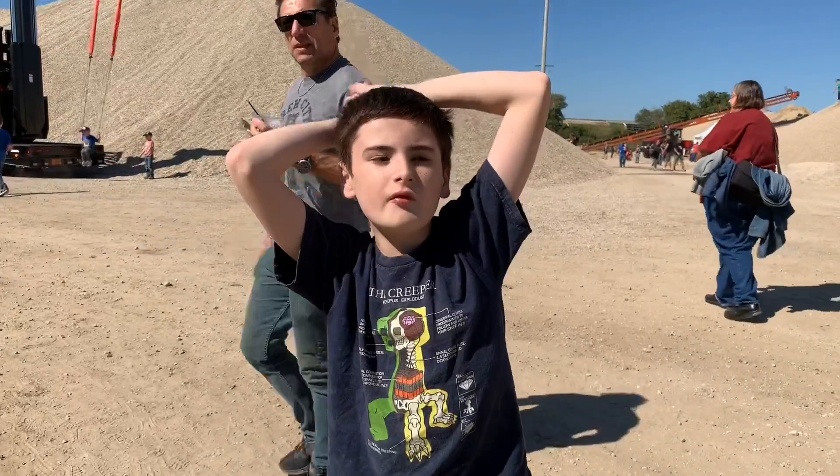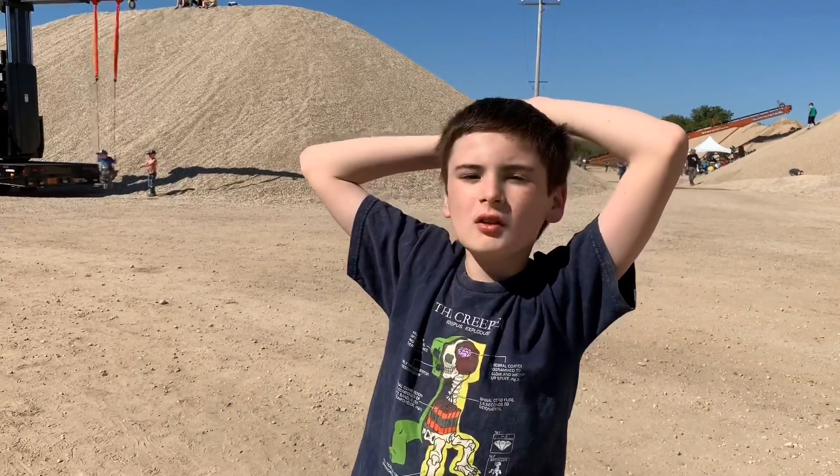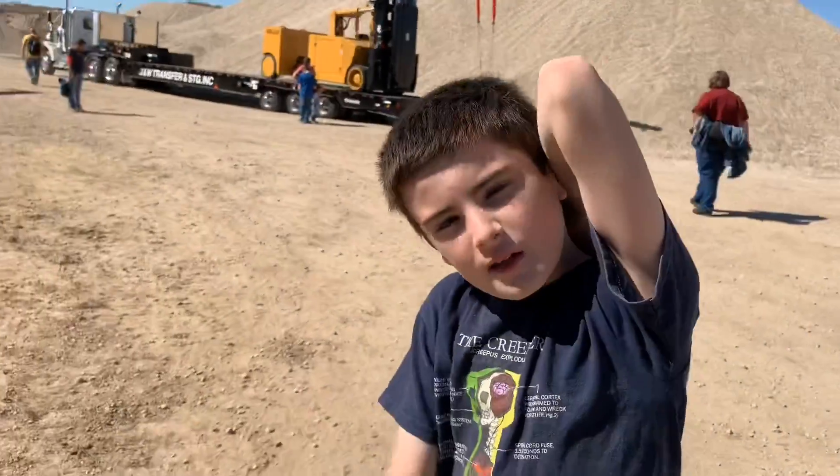I had a ton of fun here. I hope I come back here next year. It was so fun here. Bye! Thanks for playing with me, kids.